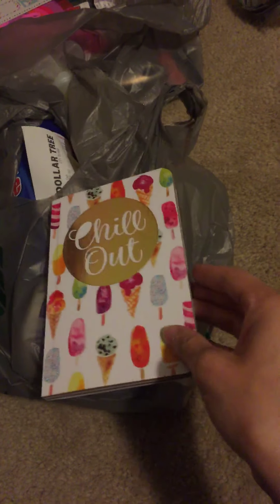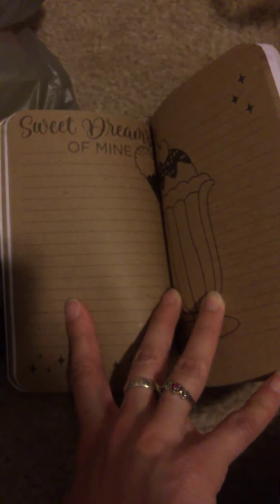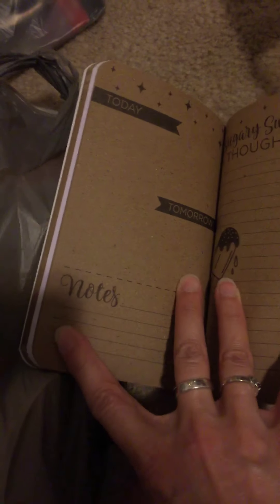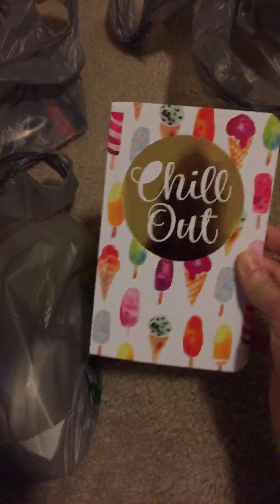Same with this — I was on the lookout for it, and the print actually matches the sink strainer: it has ice cream and popsicles all over it and says 'Chill Out.' It's not a plain notebook — it's titled 'Things That Make Life Sweet' and has different pages like 'Sweet Dreams of Mine' and 'Sugary Sweet Thoughts,' with some brown decorative pages and some plain white lined pages mixed in. It's like a little journal, and I really liked this print.